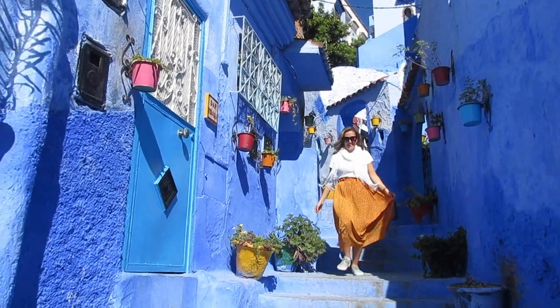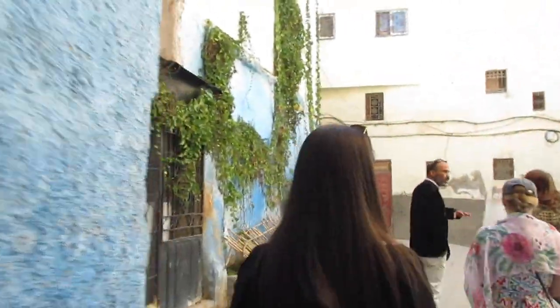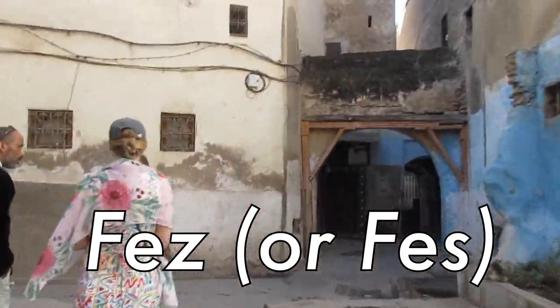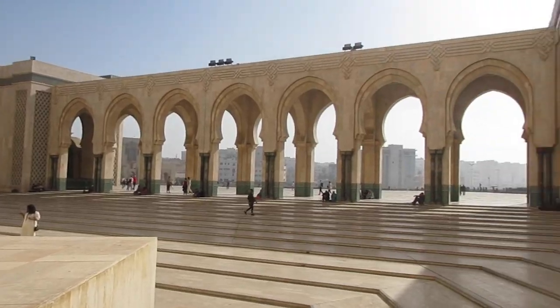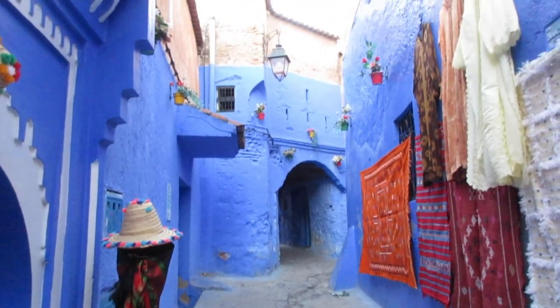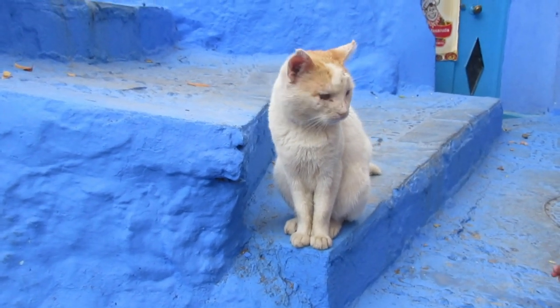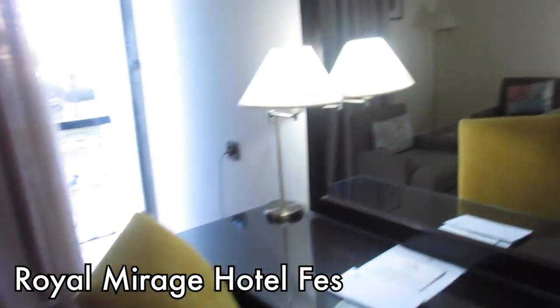After leaving the incredibly beautiful blue city of Chefchaouen, we headed to the country's cultural and spiritual center, Fez — or Fez, as the locals would say. If you want to see me arriving in Marrakesh, exploring Essaouira, Casablanca and Rabat, or getting lost in the blue city of Chefchaouen, you can find those links in the description. We left Chefchaouen after lunch and arrived in Fez by nighttime.